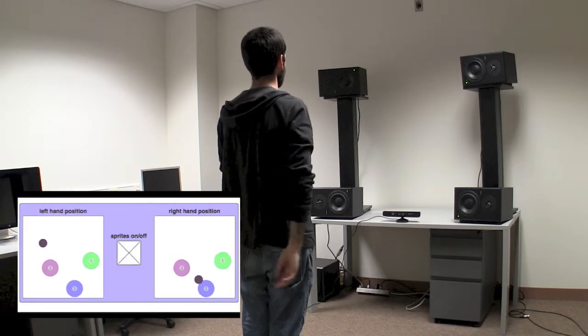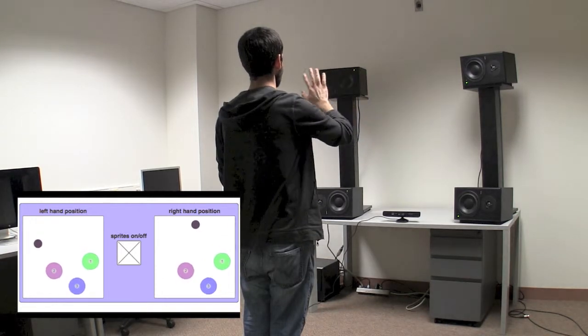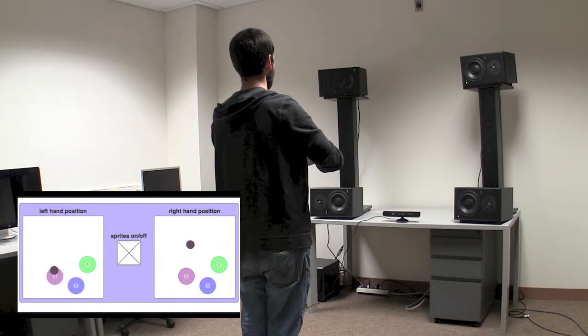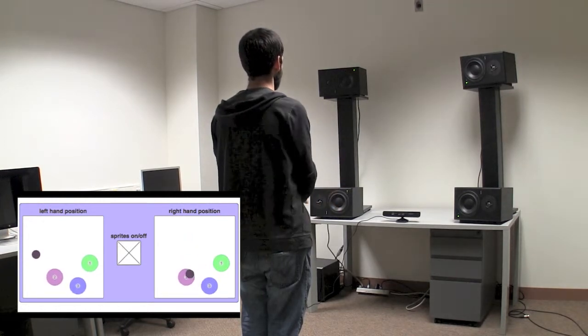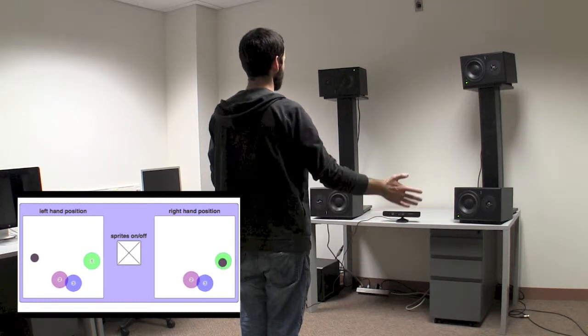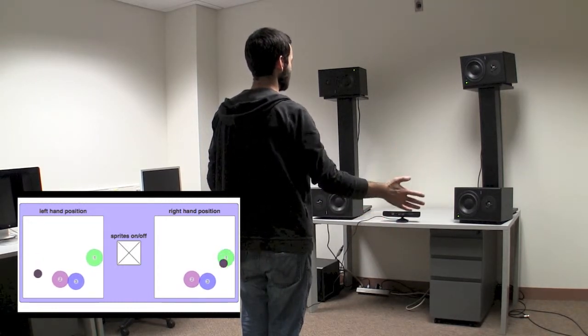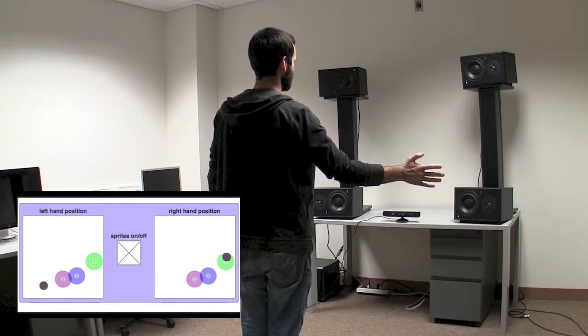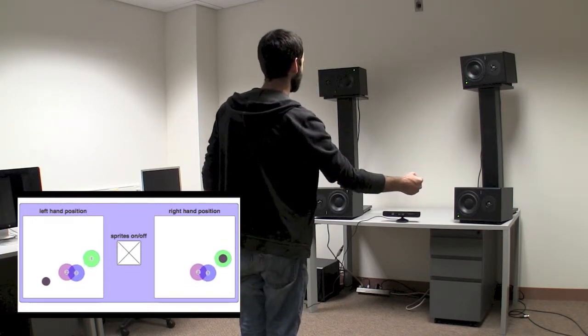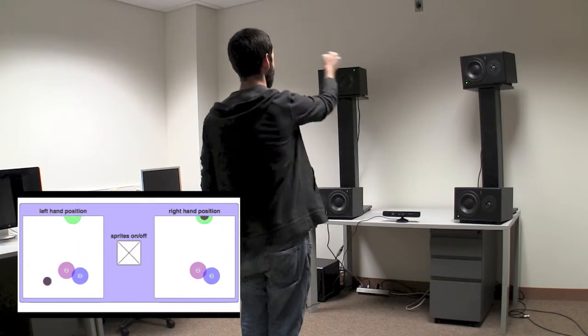Both hands can be used, though visual reference is not required to interact with the system. You can see how position data is dealt with in this screen recording. Each of the nodes produces its own unique sound.